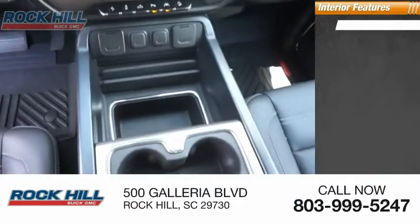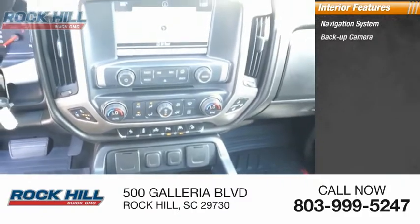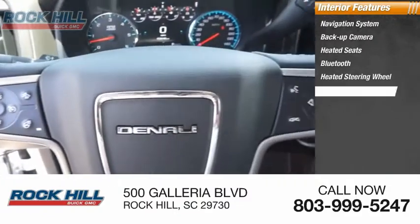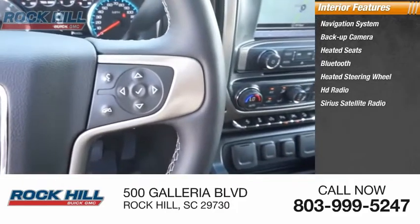Inside you'll find a navigation system, backup camera, heated seats, Bluetooth, heated steering wheel, HD radio, and Sirius Satellite Radio.